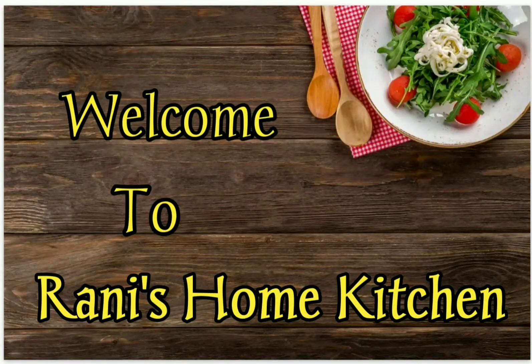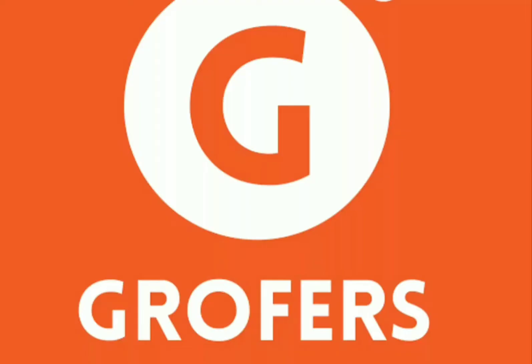Hi friends, welcome to Rani's Home Kitchen. In our channel, we will see an online shopping. This is very useful.